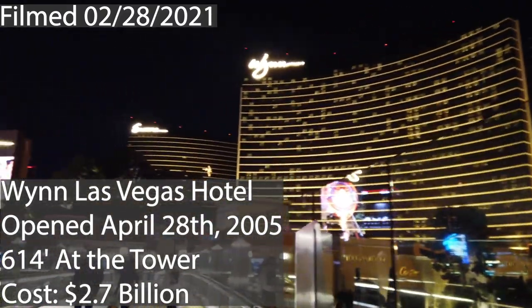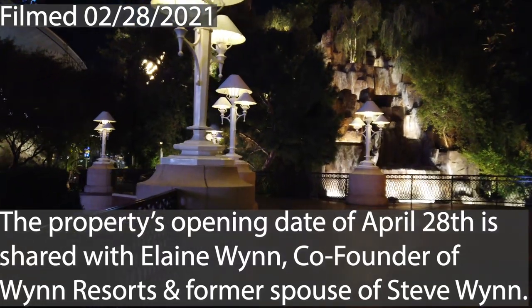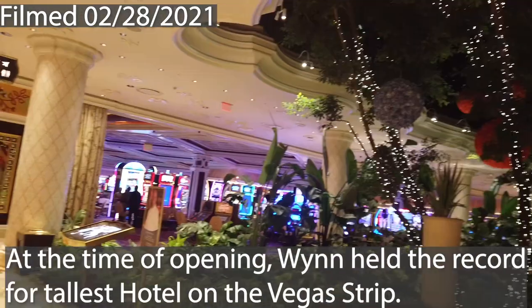The Wynn Las Vegas is consistently hailed as one of the greatest hotels in Las Vegas, if not the world, founded by Steve Wynn. Will this be one of the most interesting hotels we've seen, or will it come up short? Let's go explore and find out.